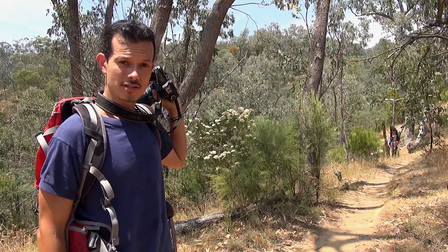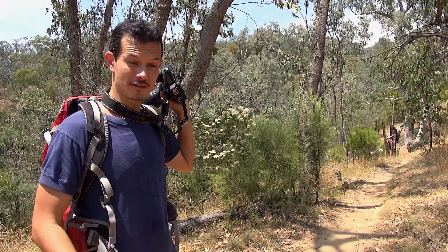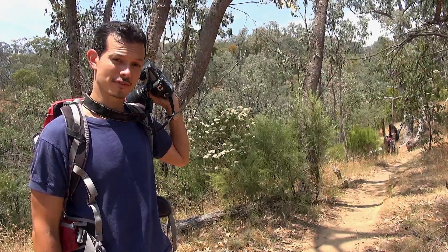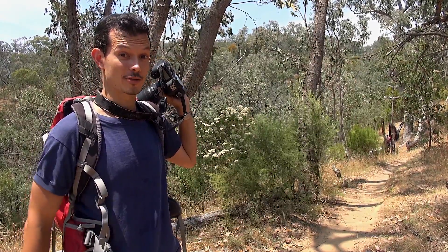We're here to look at Dipodium, which is a genus of — at least in Australia — predominantly leafless orchids. There are a couple of species here we're interested in seeing, so we're going to go take a look at those now.